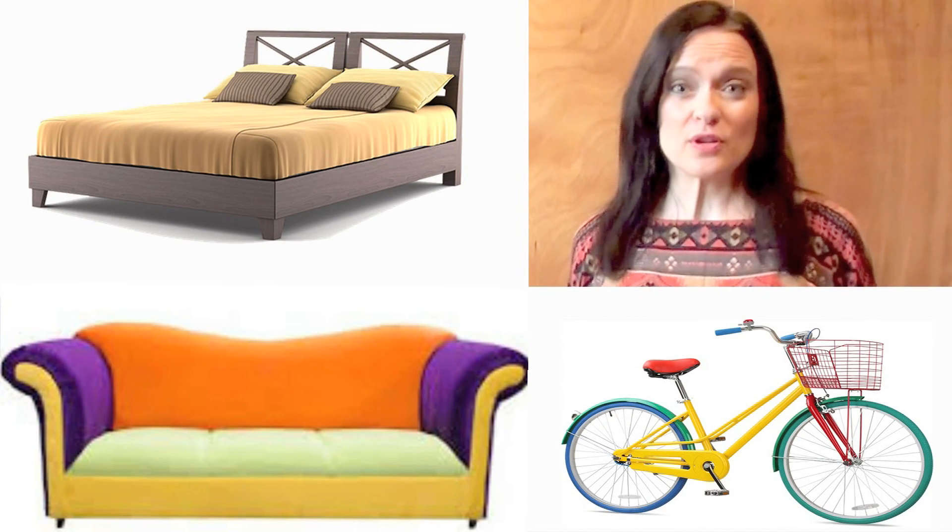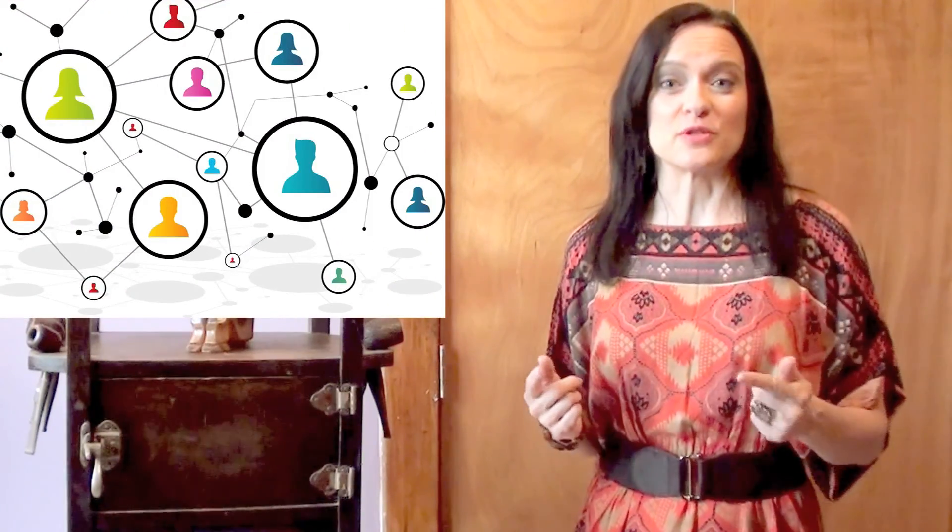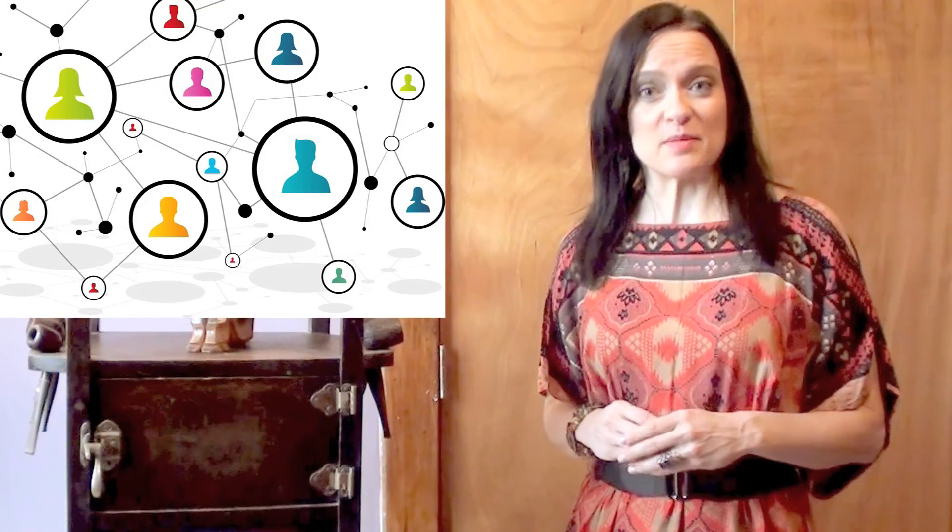Furniture that's not antique, brand name, or in really good condition is not really that easy to sell. Furniture pieces like couches, beds, bikes, and baby strollers are really heavy and therefore super expensive to ship. First, start by asking your friends and family and using your social network — maybe one of them wants to buy it from you.